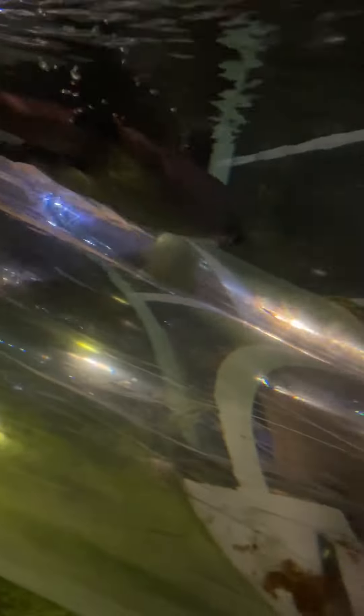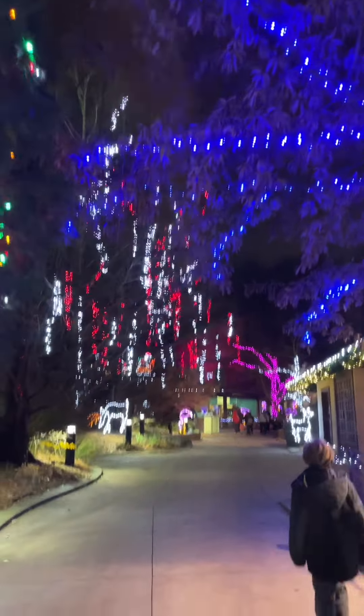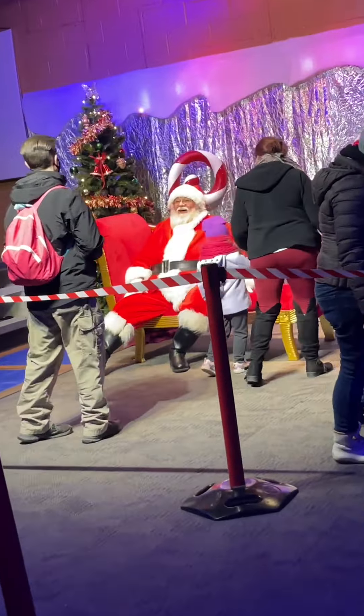Check out this little show-off. And don't miss the aquarium part of the zoo — everybody's getting along. And if you're lucky, you just might get a glimpse of Santa while you're here.